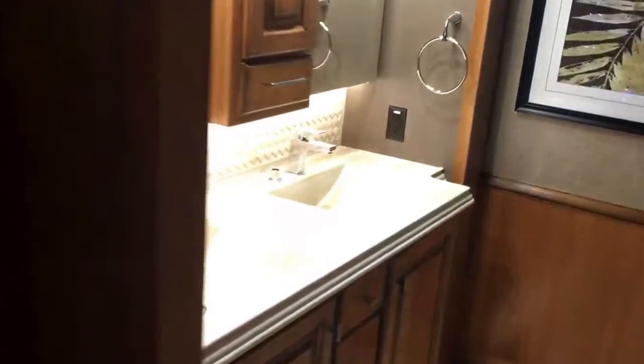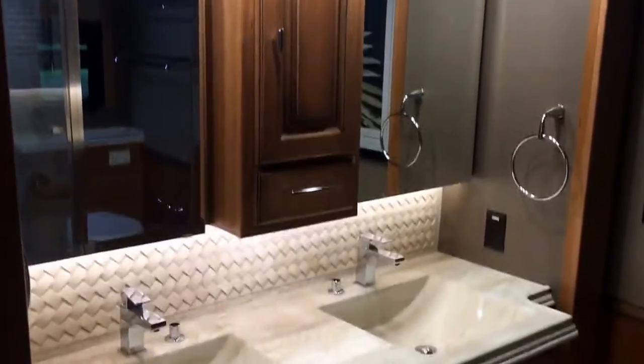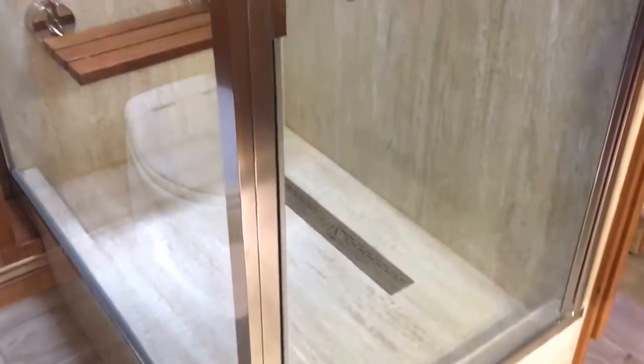Power King bed again on this one. Same entertainment center. Same bathroom with dual vanity, same shower, different tile again. And then the same setup in the closet with the stacked washer-dryer and all your storage over here.